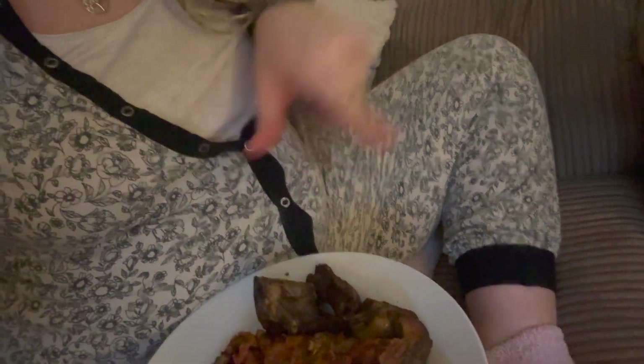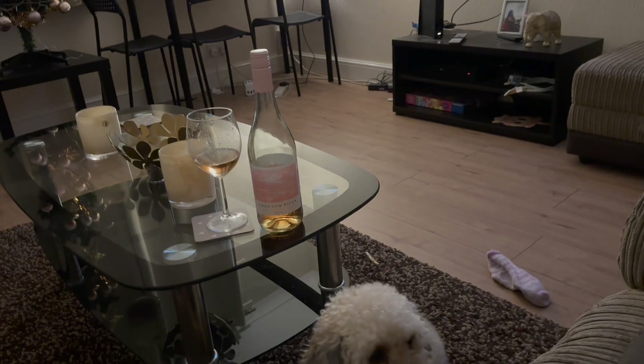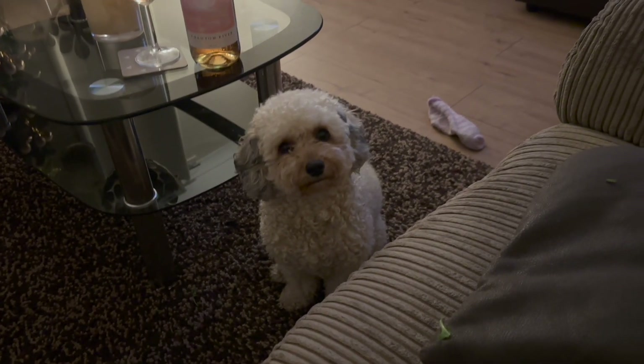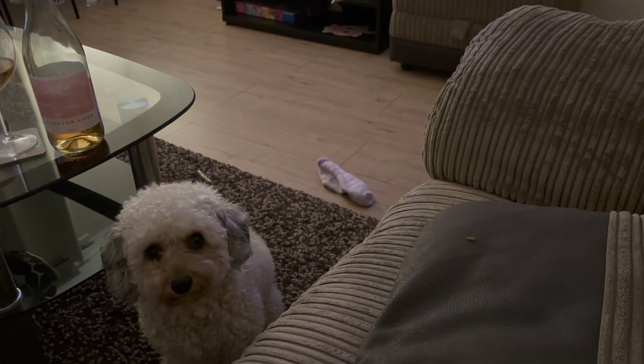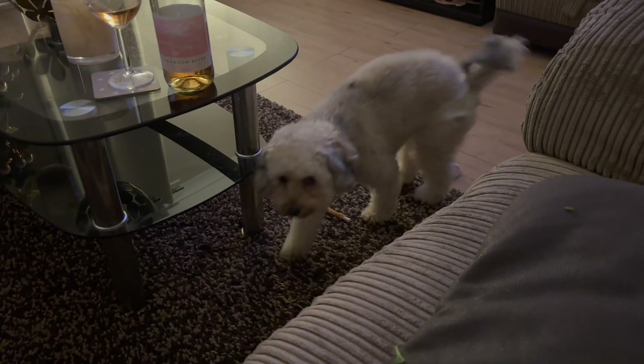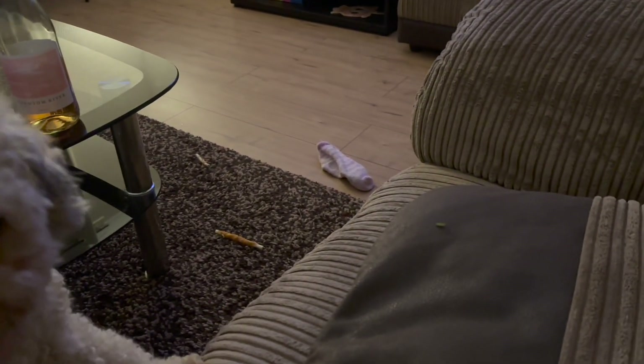The pizza is done! I nearly burnt it but I actually quite like burnt things so I'll eat it like this. I've also got some lamb chops from last night. I've got five slices of pizza for tonight and I brought the bottle of wine in to enjoy it — it's Saturday night! Tilly thinks she's gotten away with murder because I've allowed her to have a sock. Where's mummy's sock? Give mummy her sock! She's too interested in eating my pizza though.